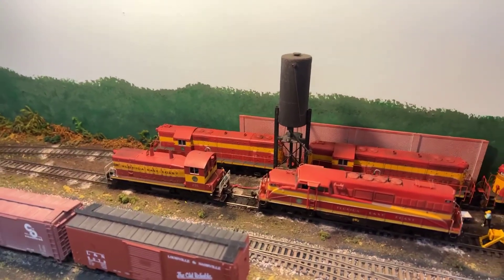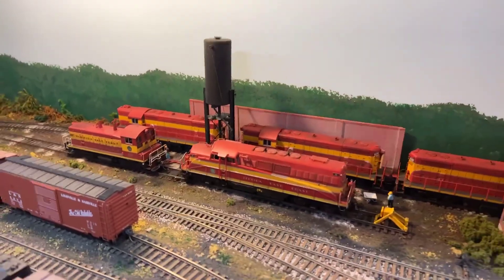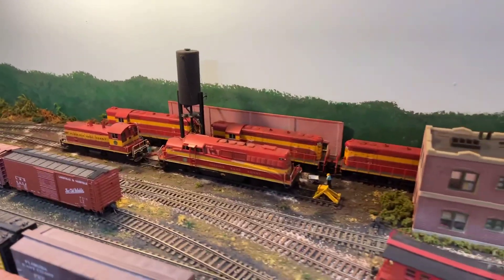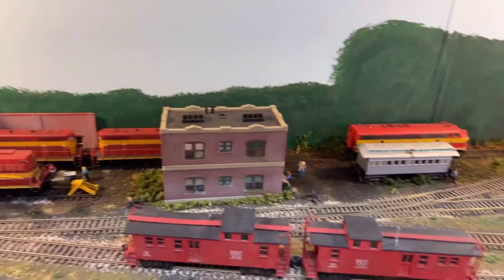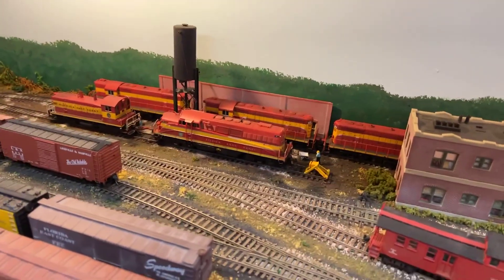Here is an example of the fueling at Bowden Yard for the Florida East Coast. It was the northern endpoint of the Florida East Coast Railroad, located here at Baldwin.